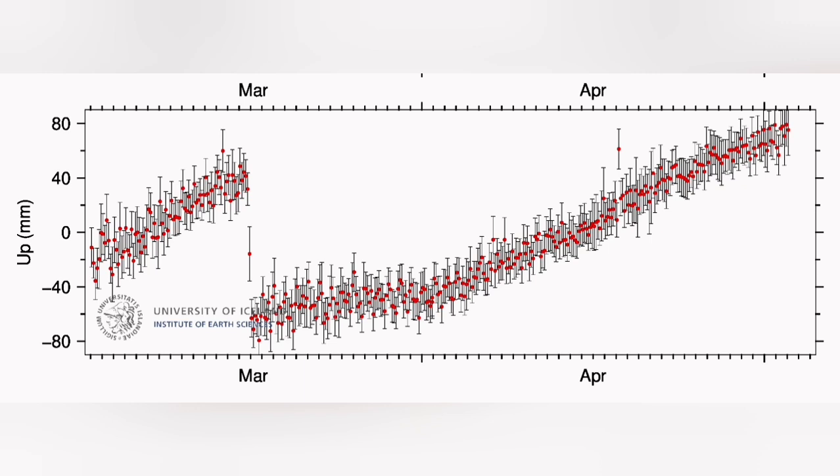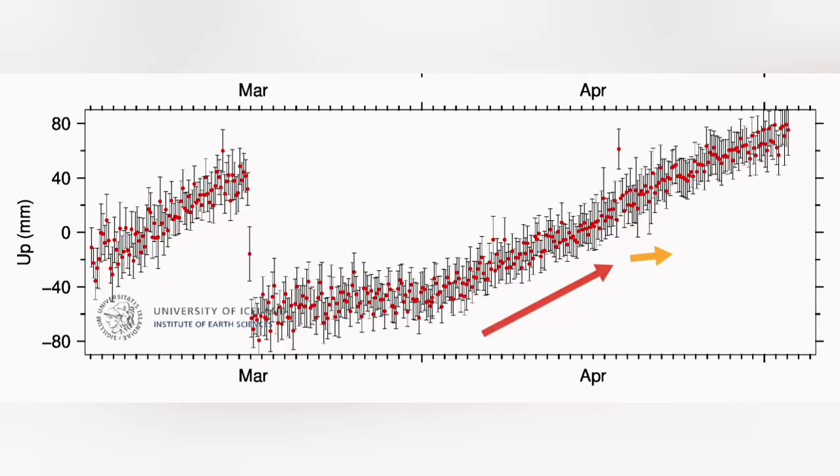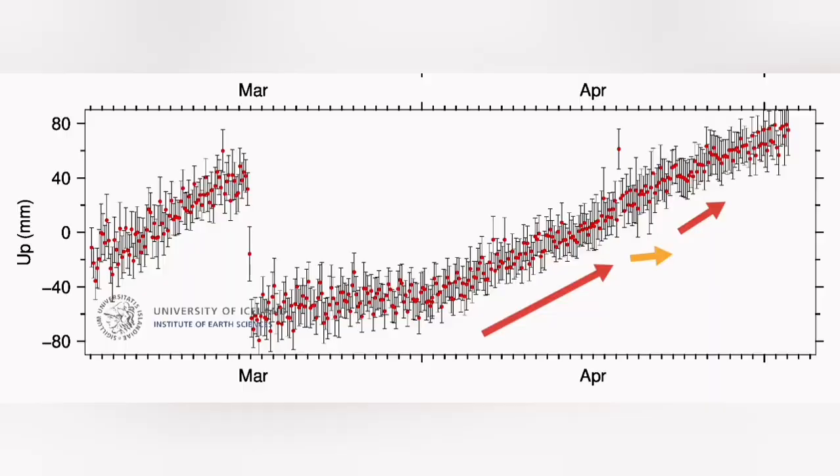In the GPS data we see a constant rise all the time for a while, and that means something is blocking the passage of the magma. The land rise is happening — we will have an uplift of the ground, and nothing or little amount is coming out. Then we have a slight flattening, which means the blockage is removed. The land rise or uplift is slowed down and we see magma flowing freely — that's when we have a surge in the eruption suddenly, with a huge amount of lava coming out.